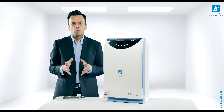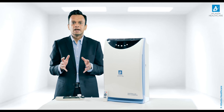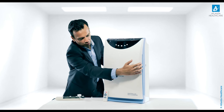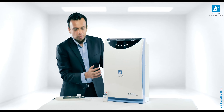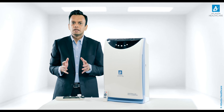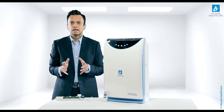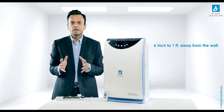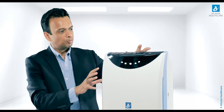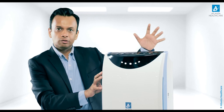Weighing just 6.5 kg, the unit is easy to move around. From an operation standpoint, Universal 450 has 3 air suction inlets — on the left, at the bottom and on the right side of the machine. For effective usage, it is recommended to keep the machine at least 6 inches to 1 foot away from the wall. The outlet for purified air is from the top of the machine on the back side.